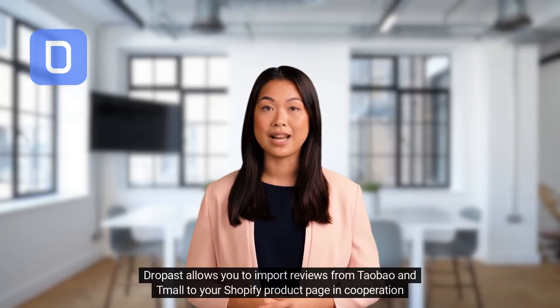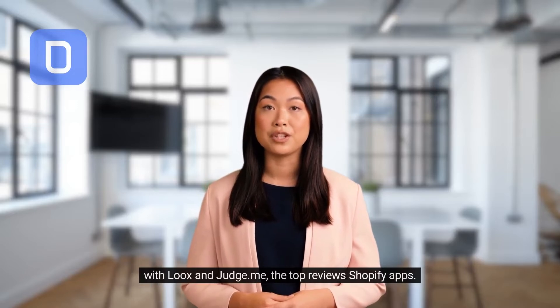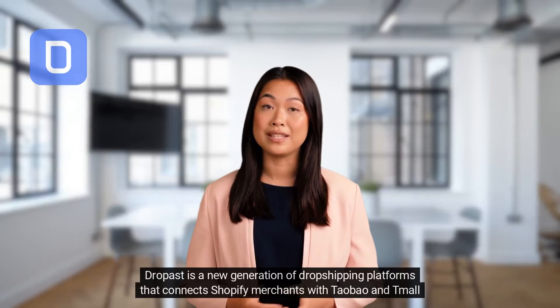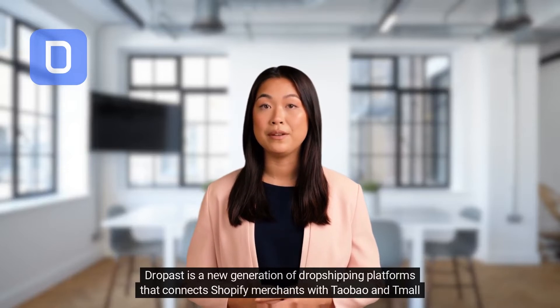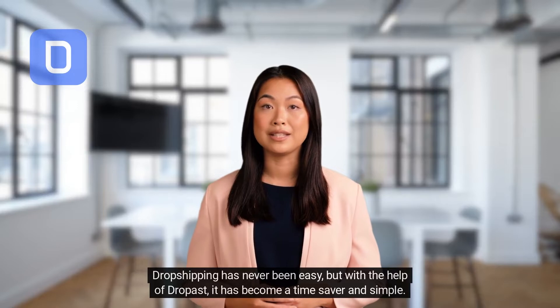Dropast allows you to import reviews from Taobao and Tmall to your Shopify product page, in cooperation with Loox and Judge.me, the top review Shopify apps. Dropast is a new generation of dropshipping platforms that connects Shopify merchants with Taobao and Tmall sellers on a single platform with an automated fulfillment center.